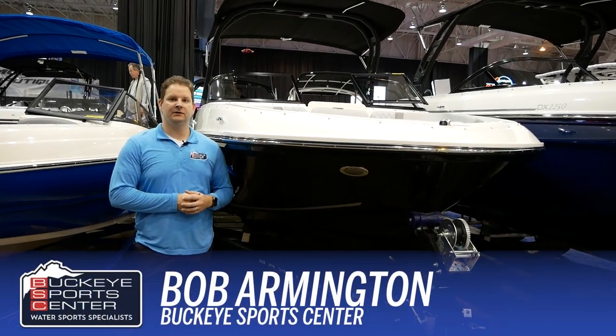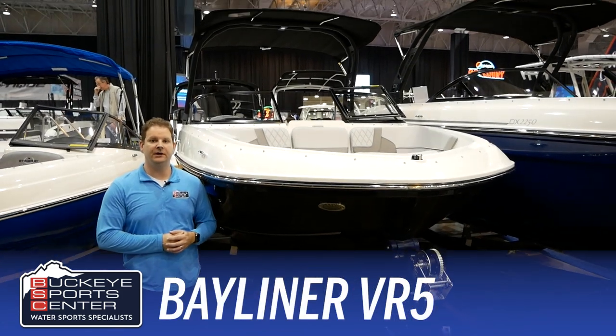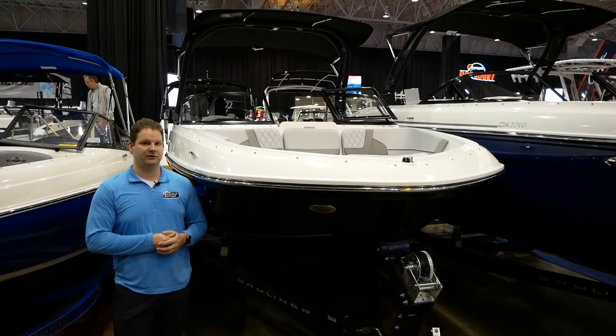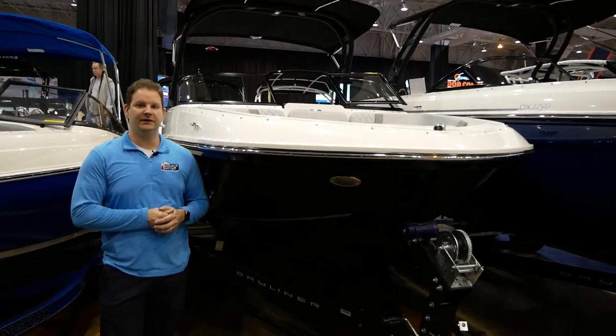Hi everybody, this is Bob from Buckeye Sports Center. Today I'm excited to talk to you guys about the Bayliner VR5 for 2023. This is Bayliner's 20-foot bow rider I.O. model. It's been in the line for several years, but it's turned into one of our best sellers and really one of the best value boats in the industry.